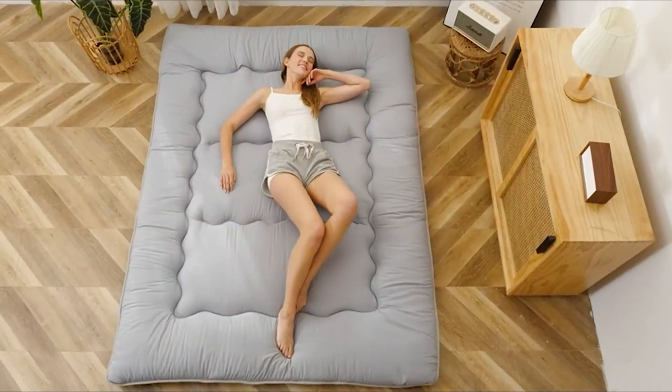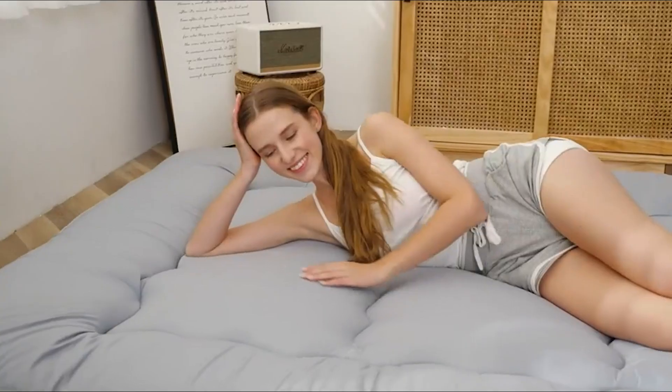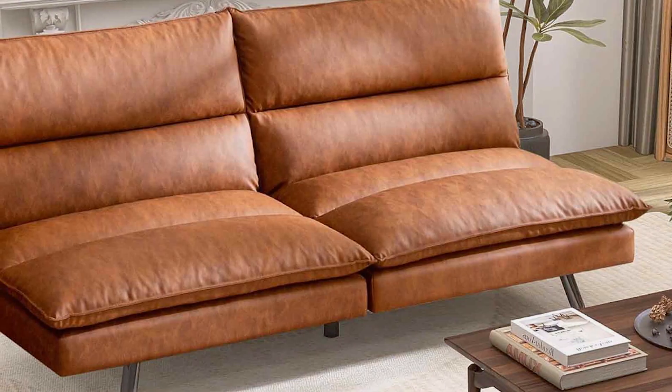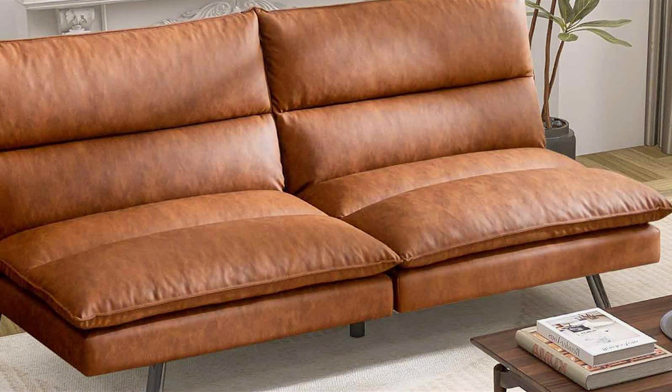Thirdly, futons offer a casual and laid-back aesthetic that can complement various interior styles. Whether you prefer a modern, minimalist look or a cozy, bohemian vibe, futons come in various designs, colors, and materials to match your style preference.